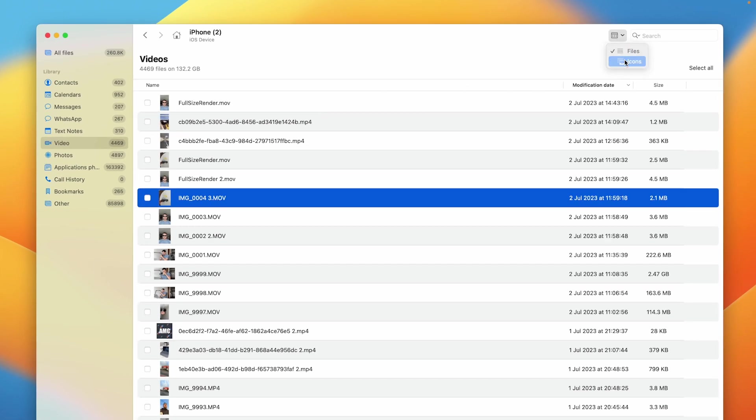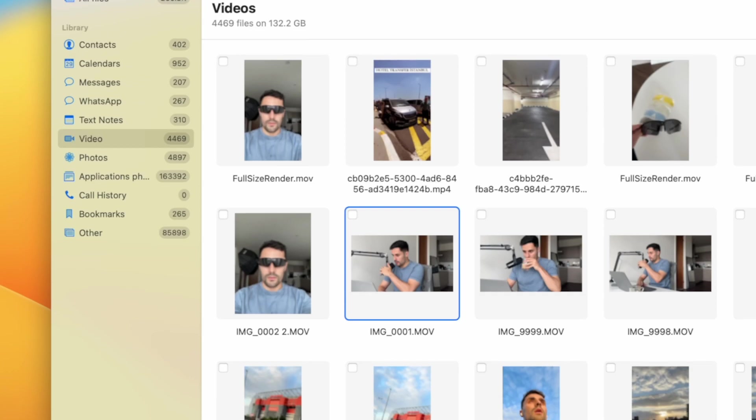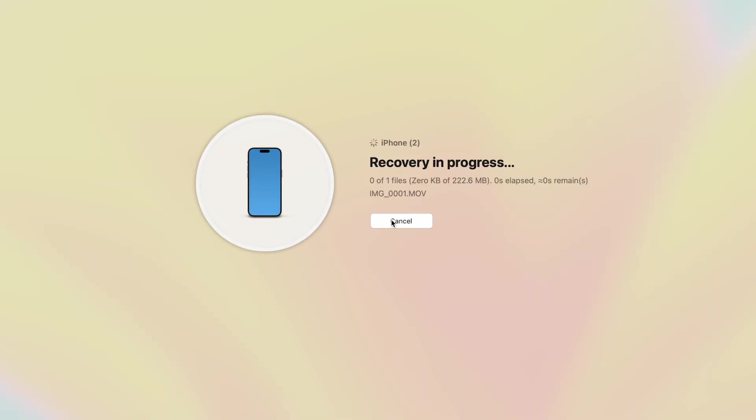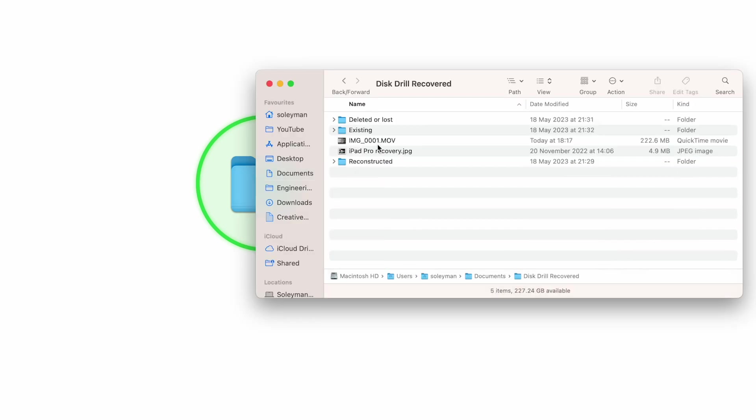Here is the best part: you can preview the recovered files on the right side of the program before you take the next step. Found the videos you want to recover? Click the Recover button and choose a secure location to save your videos. Once done, click Show Results in Finder to see your recovered videos instantly.